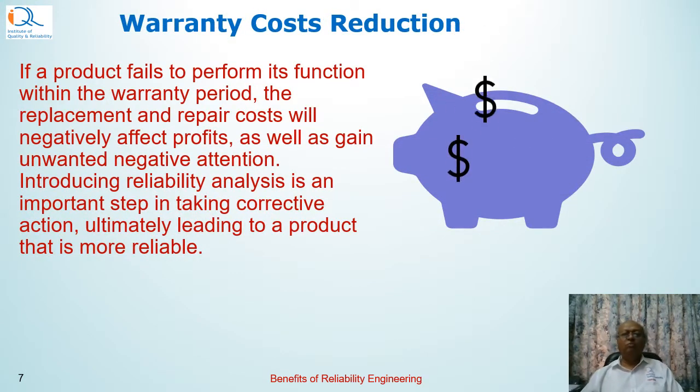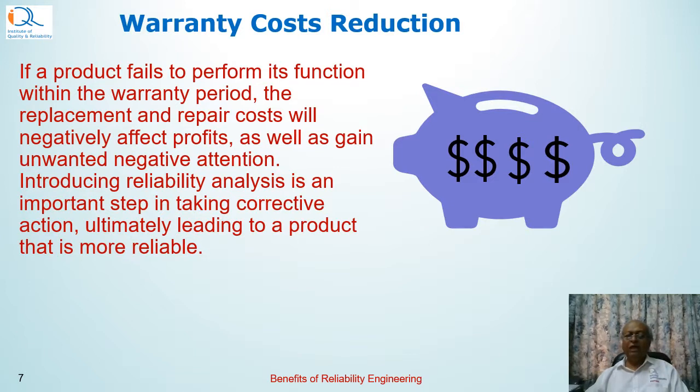An obvious benefit for the company is reduction of warranty costs. Many products have warranties for one or two years, and the manufacturer specifies the warranty for that particular product. High reliability means lower warranty costs and higher benefits to the company, and it directly adds to the bottom line of the company.